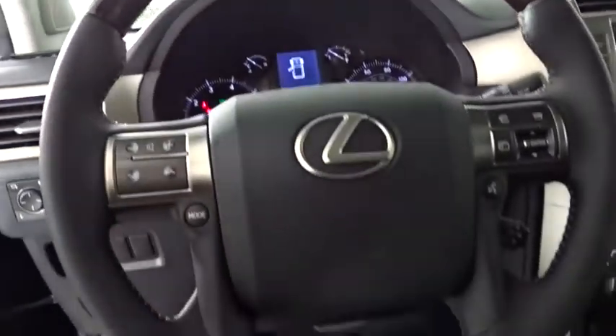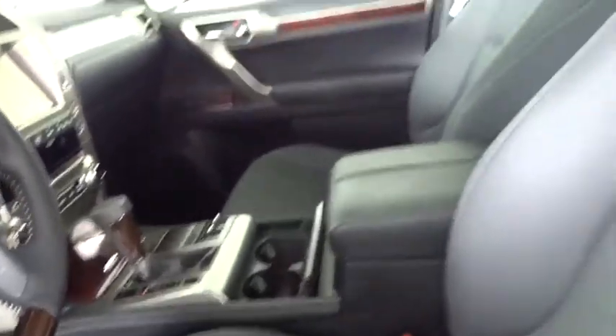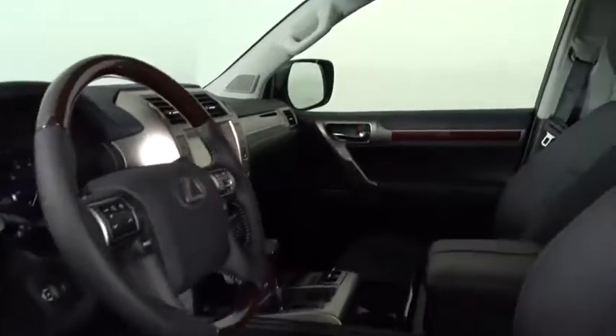A vehicle like this doesn't come along every day. Come in and get it before someone else does. Take a look.